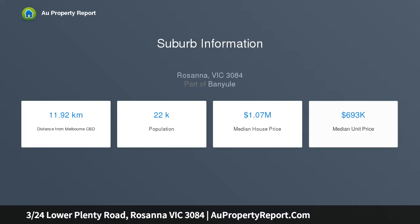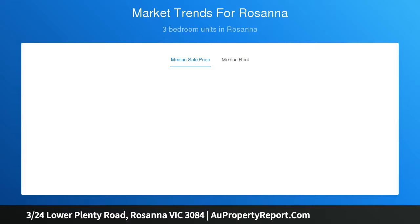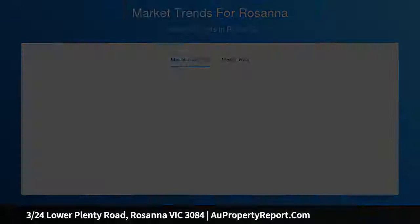The upper-level views to the ranges and the perfect privacy are all superbly bound in a brilliant setting, just moments to Rosanna Village, Burgundy Street, Parklands and Train Station.